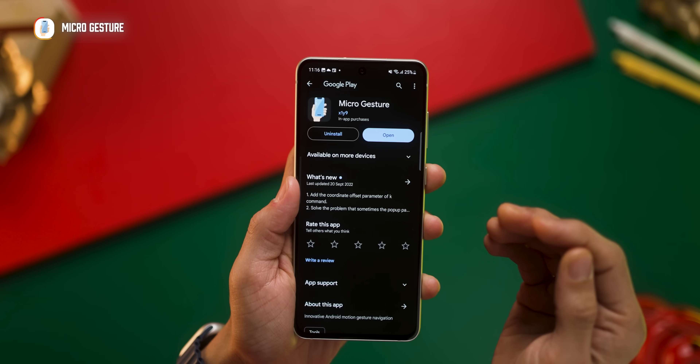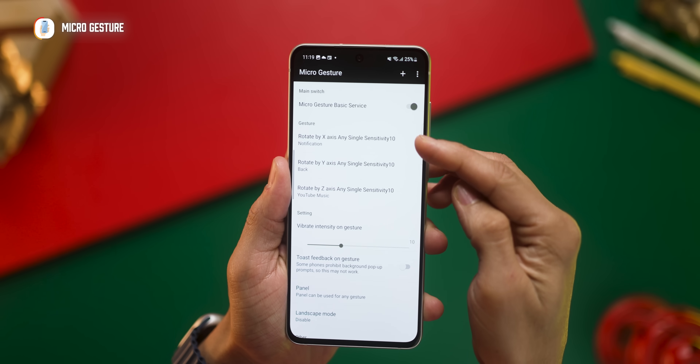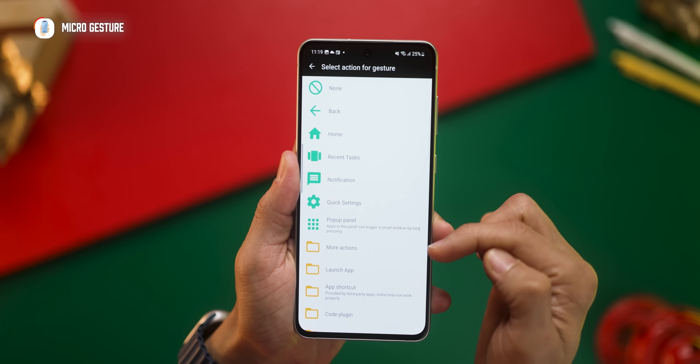All of this using an app called Micro Gestures. Once you give it the necessary permissions, you can set all these three actions. There's an entire list of things here, so just choose whatever you do most of and you're set. Now there is a chance that you may trigger them accidentally, so please do adjust the sensitivity so you're not firing it unnecessarily.